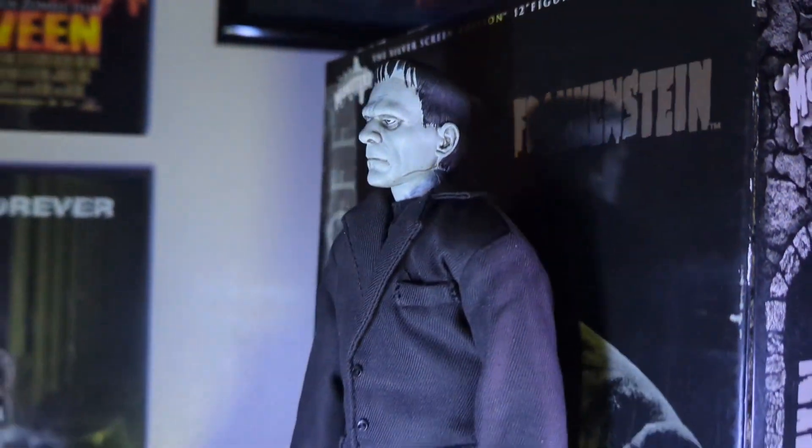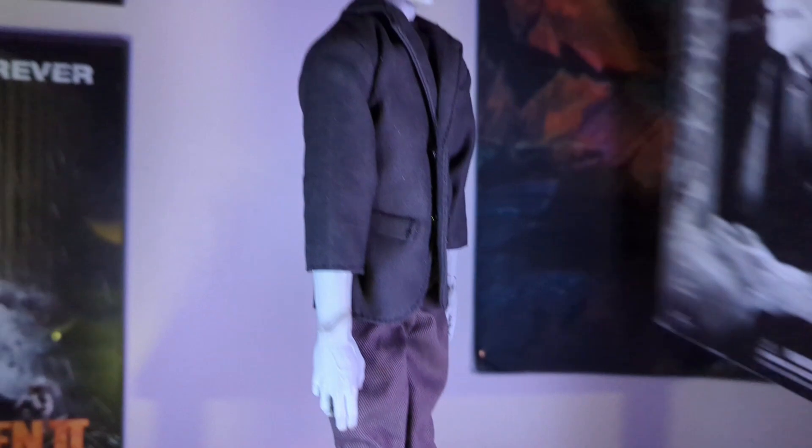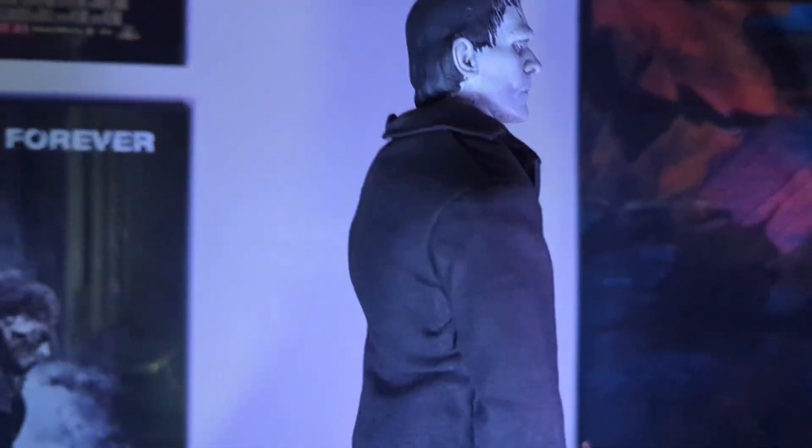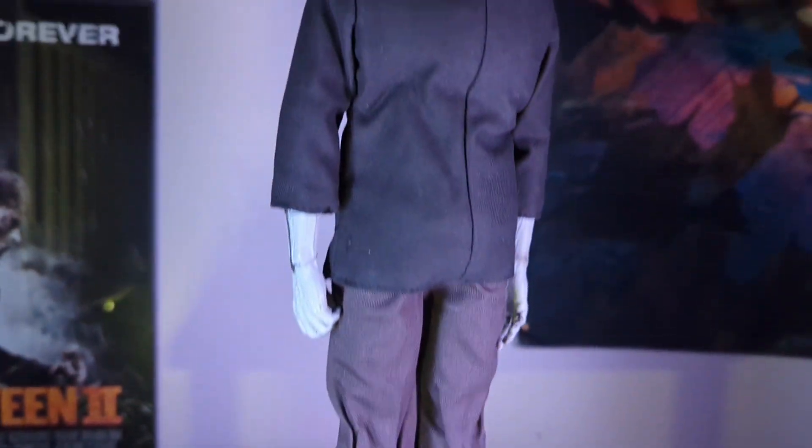You can take him out of the box and stand him by himself — there we go — and he just looks incredible.